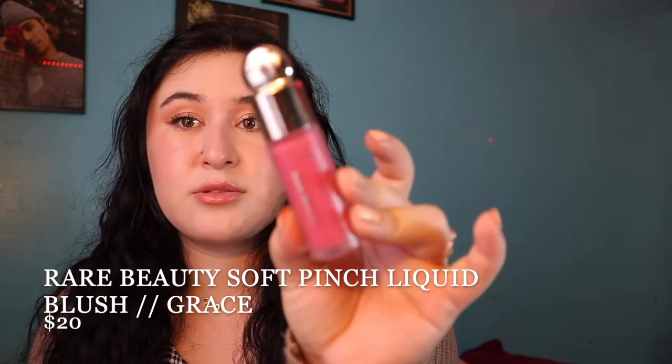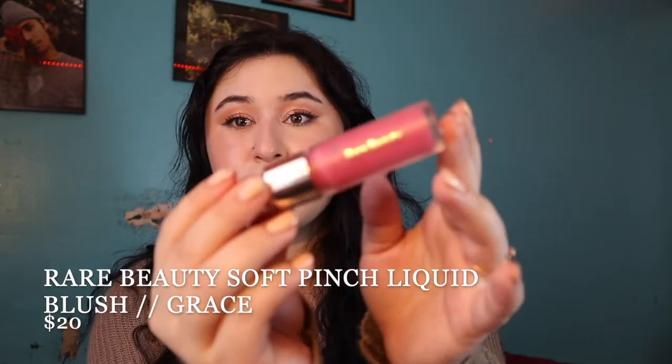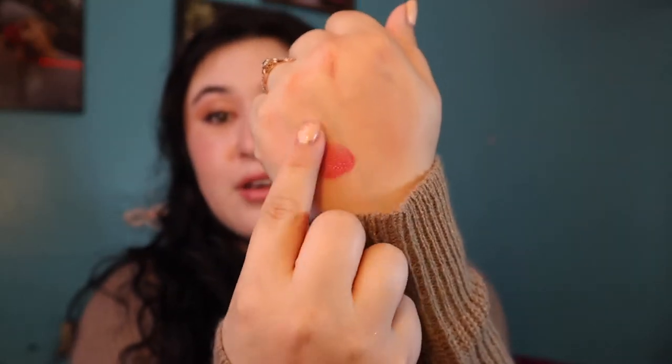The next liquid blush is the Rare Beauty Blush in the shade Grace. I love the Rare Beauty packaging. This shade is a purpley kind of magenta color, and blended out onto the cheeks it just screams fall. With this one they're super pigmented and they dry down matte, but blending it out does make it more sheer. It's probably the least fall of the bunch, but I was wearing it a lot last fall because it's more of a deeper purpley kind of color.